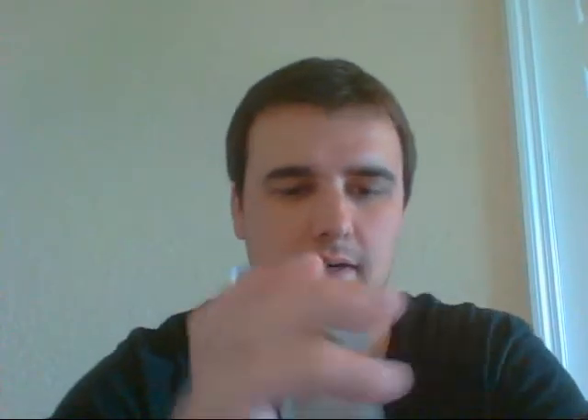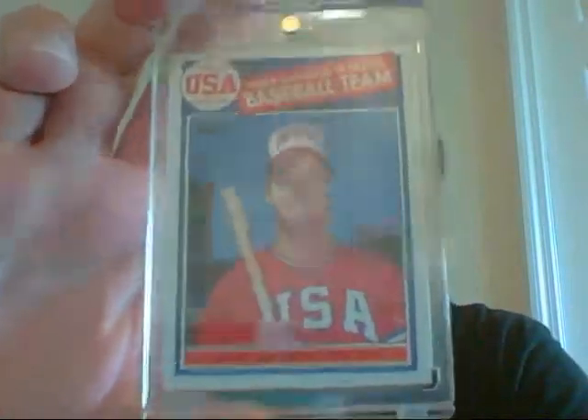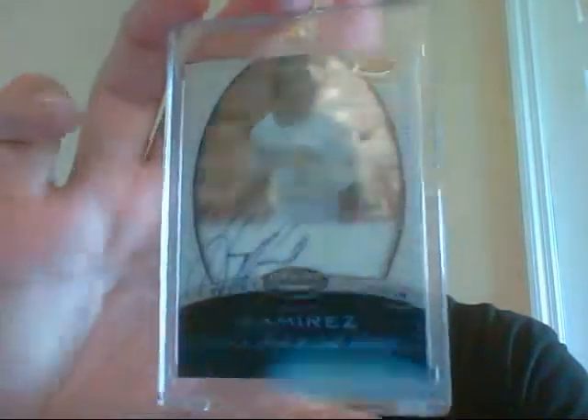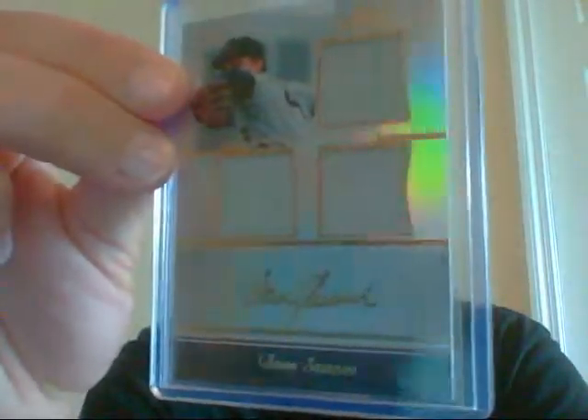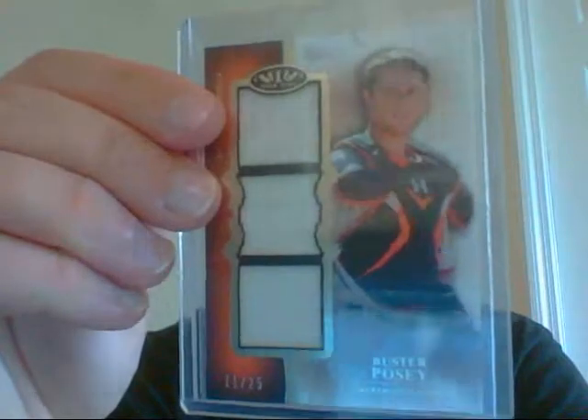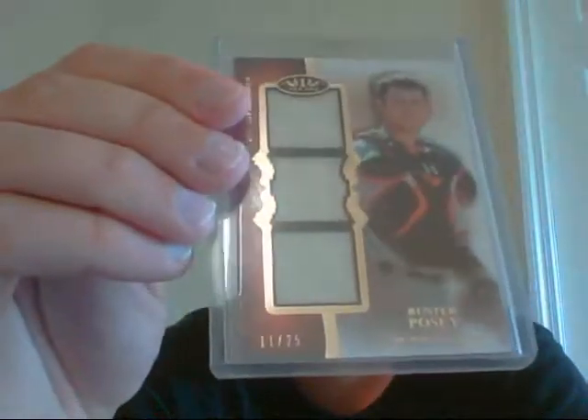Then I have this Mark McGwire 1984 US Team card. Hanley Ramirez from Topps Finest. Tom Seaver Triple Jersey from Tribute, numbered 299. This very nice Buster Posey Triple Jersey from Tier 1, numbered only 11 of 25. Jumbo Jersey from this year's Museum Collection — Josh Hamilton, numbered 16 of 35.